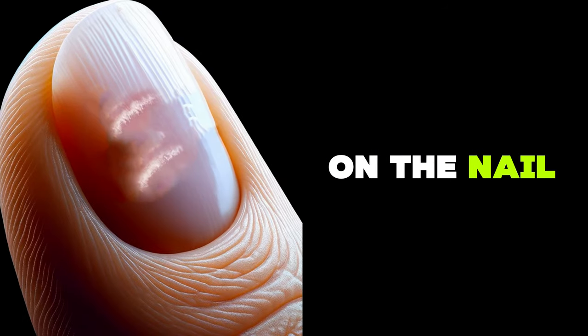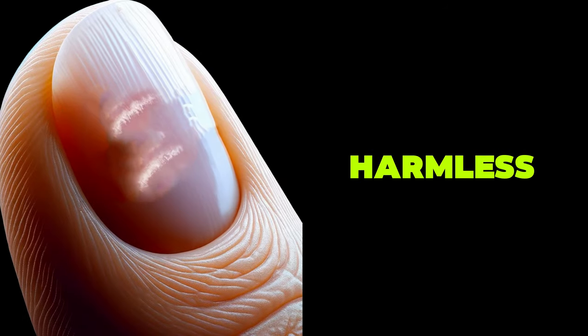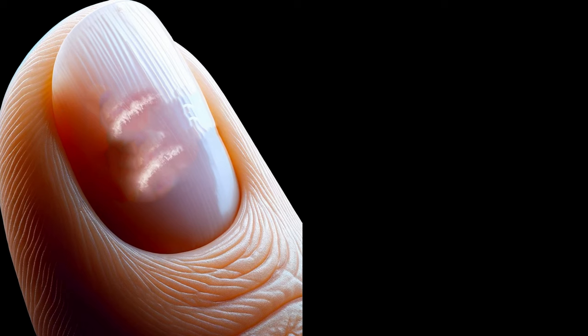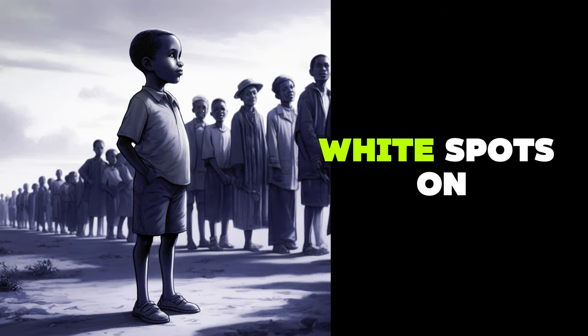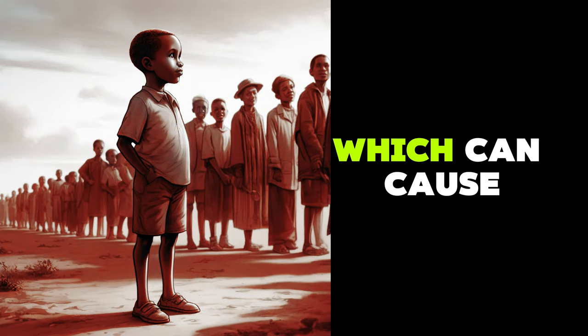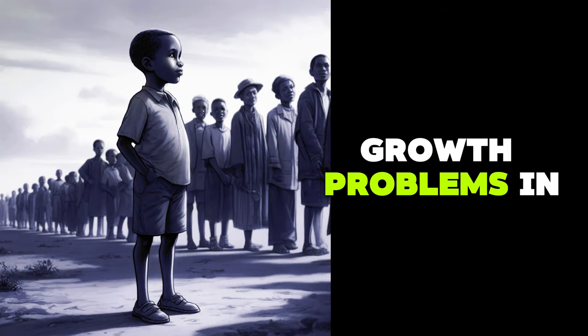White spots on the nail. They are usually harmless and indicate minor trauma to the nail bed. However, zinc deficiency can also cause white spots. In children, white spots on the nail can be a sign of nutritional deficiency, which can cause growth problems in kids.